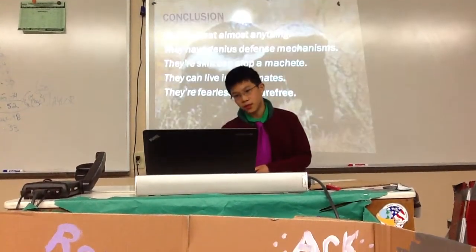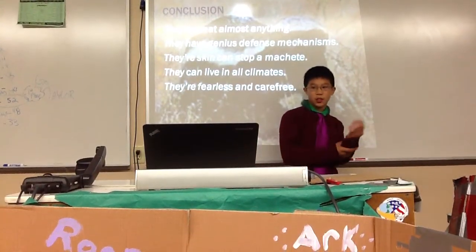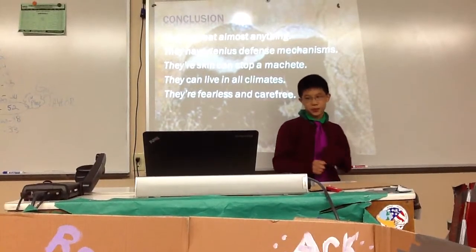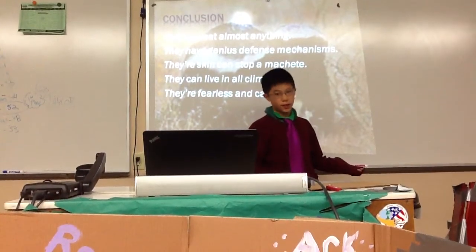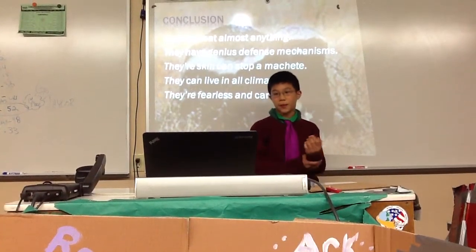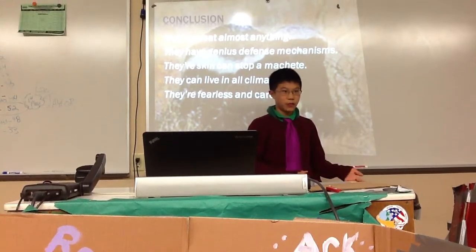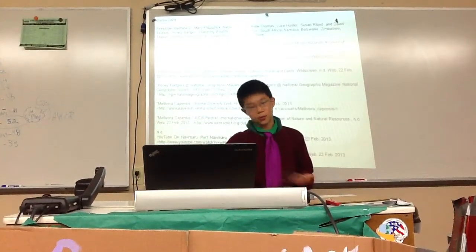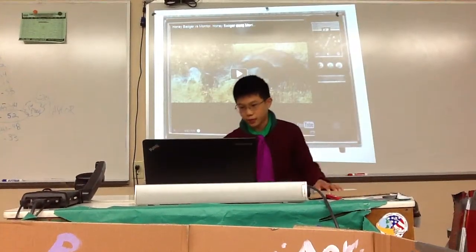My overall view of them: they eat almost anything, they have genius defense mechanisms, their skin can stop a machete, they can live in all climates, and they're fearless and feisty. Now there's a video of a honey badger sort of beating up a monitor lizard.